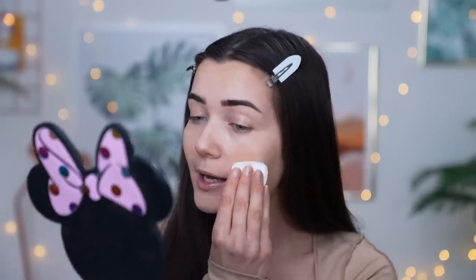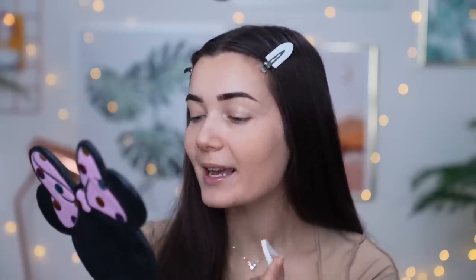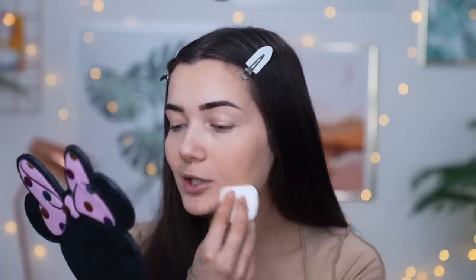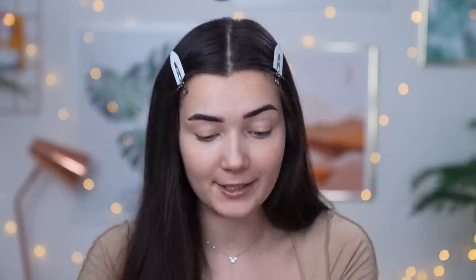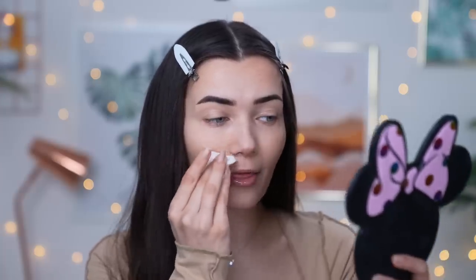It is really giving me that super blurred, flawless finish. When I saw this on TikTok I was a bit skeptical because a lot of people use filters to blur their skin, but now that I'm trying it out it really does give you that in-real-life blurred effect. I'm going over a very dry patch and it's not really clinging too much to it, which I'm really surprised about — it's not accentuating it, which is good.